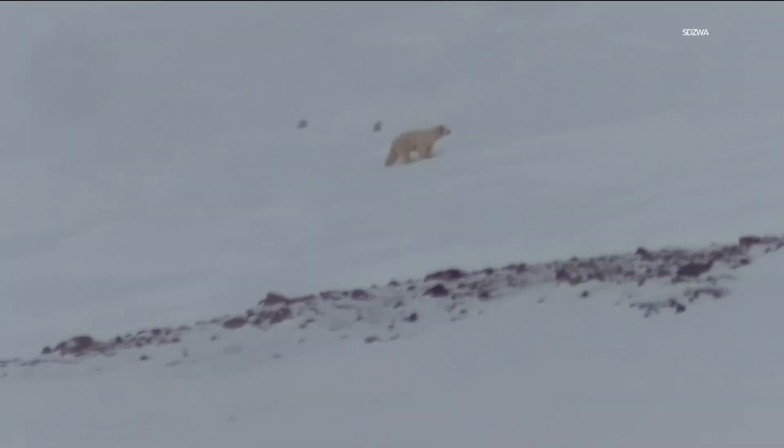In this video, you can see a mother with three cubs as they seem to be sliding down snow banks and perhaps getting their bearings.